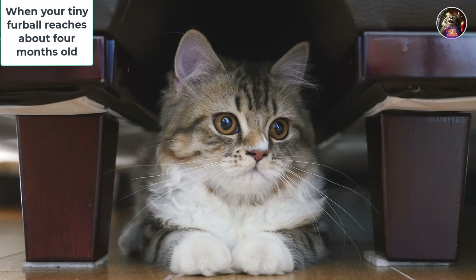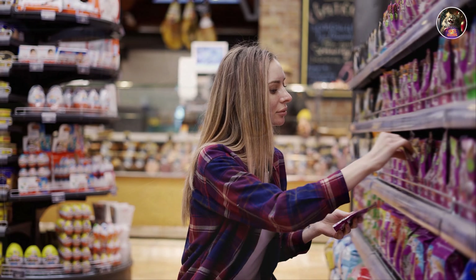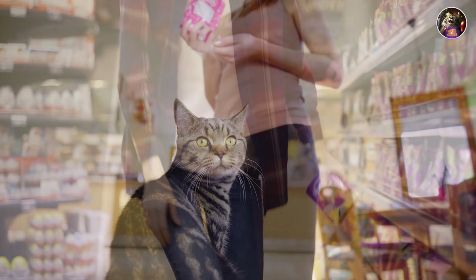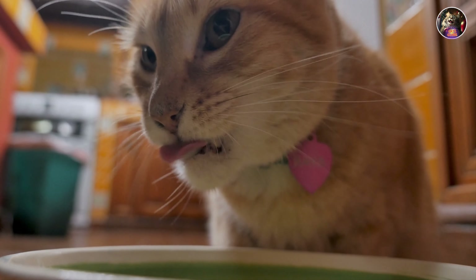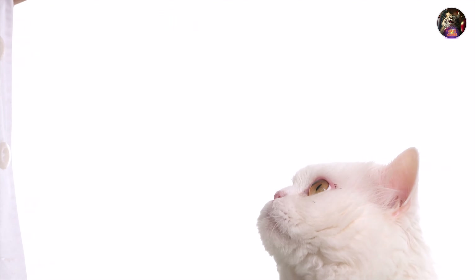When your tiny furball reaches about four months old, it's time to shake things up a bit. Say hello to a single pouch of Whiskus Kitten deliciousness — their new best friend come mealtime. And they'll shower you with gratitude, adorned with precious purrs and playful whisker wiggles.